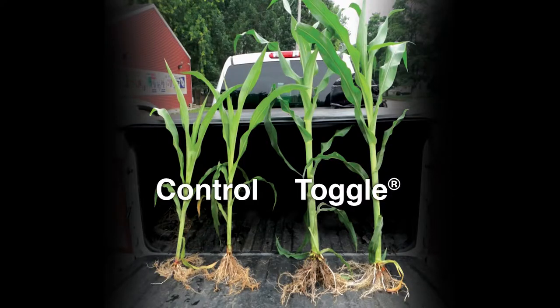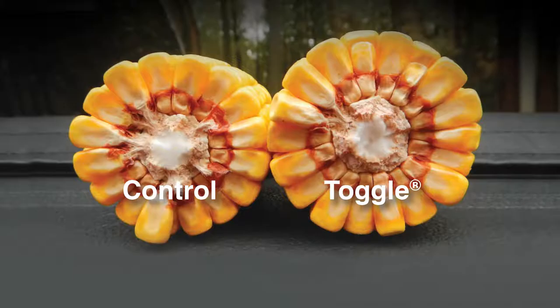The feedback we receive from our owner retailers and their growers is just overall plant health that Toggle brings — a more robust, healthier plant with a bigger root system. Naturally, whenever you create a bigger root system, you have more nutrient absorption, more nutrient uptake, more water uptake, which in turn leads to yield.